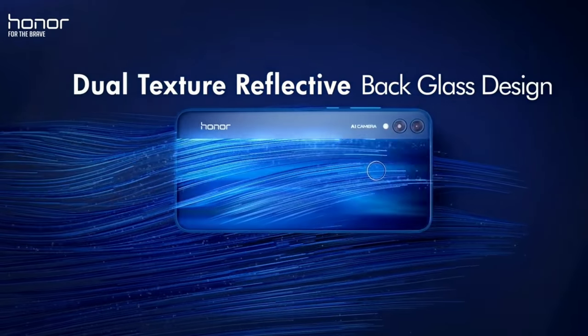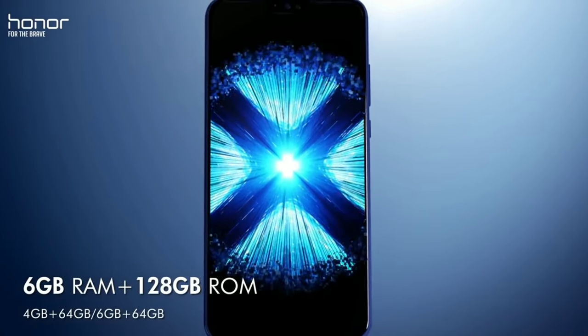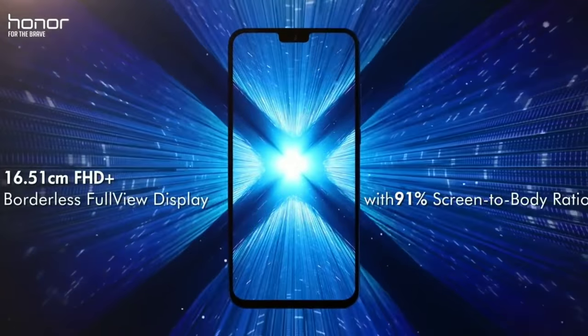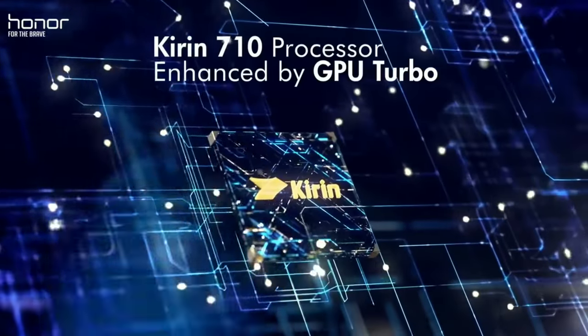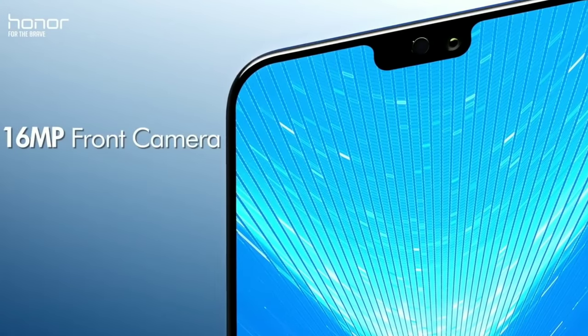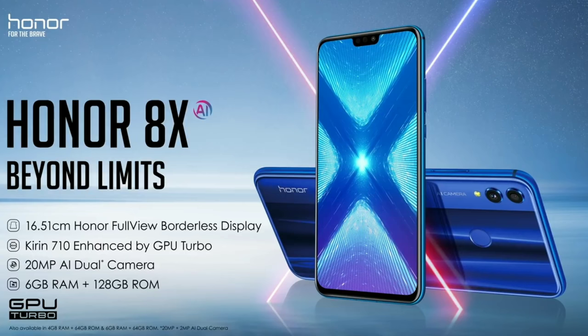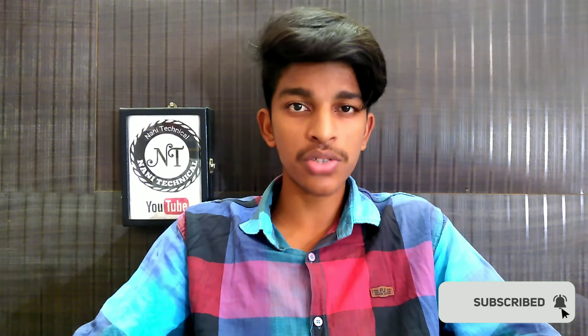Hi guys, this is Huawei sub-brand Honor 8X in India. We launched Honor 8X in the previous video on the channel. Honor 8X has a Kirin 710 processor, which is in competition with Snapdragon 660, Snapdragon 710, and Mediatek Helio P60. Full specifications, availability, and prices — this is my honest opinion. Subscribe to our channel and let's get into the video.